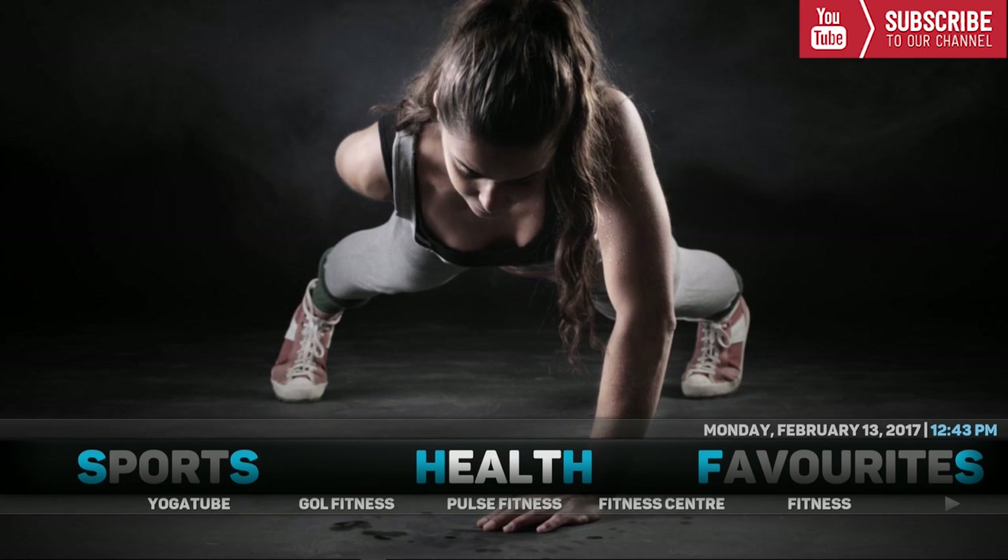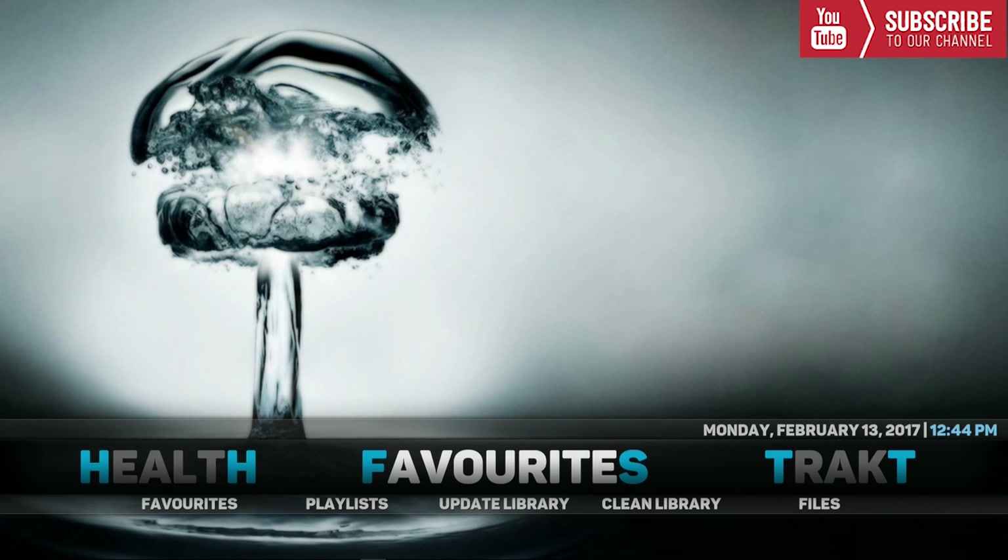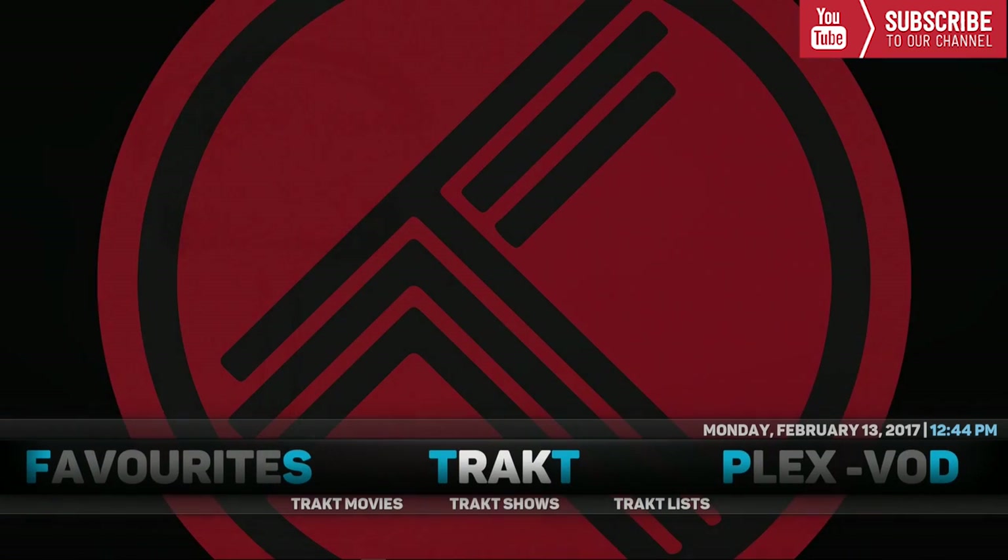Up next we have Health. The Health category is for anyone trying to stay fit and healthy throughout the new year. Underneath here we have Yoga Tube, GOL Fitness, Pulse Fitness, Fitness Center, Fitness, and Fitness UK T. Up next we have Favorites. If you have added any favorite movies, TV shows, or live TV, this is where they will be found. Underneath Favorites we have playlists, update library, clean library, and check files.